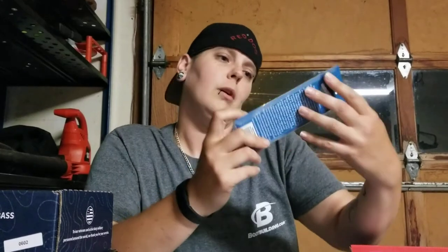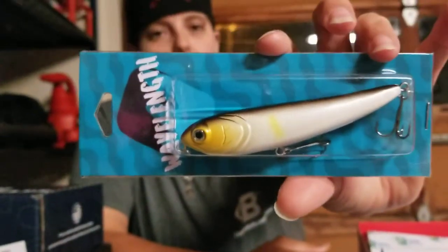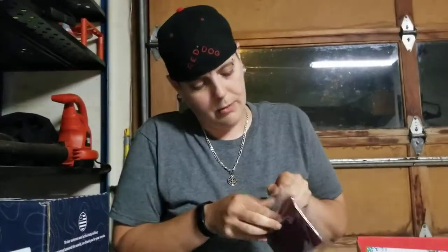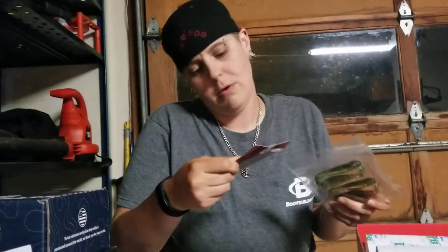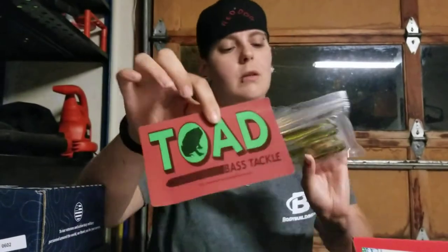Another top-water lure called Wavelength — I haven't really heard of any of these brands so far, but that doesn't mean anything. There are some soft baits — Toad Bass Tackle. I don't know if you guys have heard of them, but these guys are pretty cool. I'd try those out.